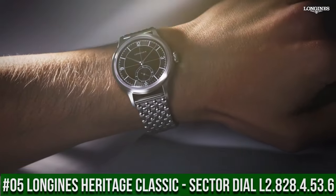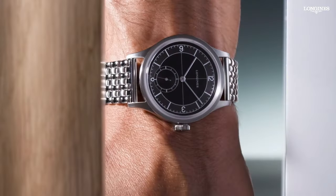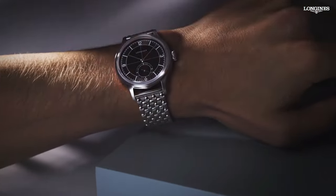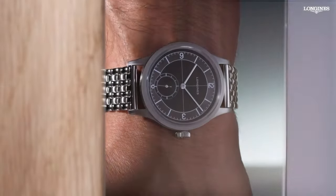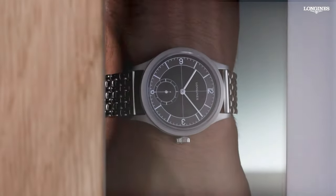Top 5: Longines Heritage Classic sector dial L2.828.4.53.6. Dimension: 38.5mm, shape: round, movement type: automatic, thickness: 11mm. Dial color: black, stainless steel case. Glass: scratch-resistant sapphire crystal with several layers of anti-reflective coating on the underside. Lug distance: 19mm, water-resistant to 3 bar, weight: 124.3 grams. Self-winding mechanical movement beating at 25,200 vibrations per hour with a power reserve of approximately 72 hours. Functions: hours, minutes, small seconds at 6 o'clock.